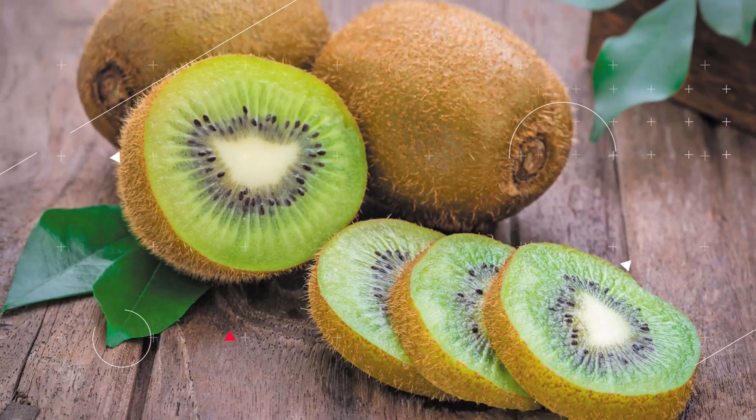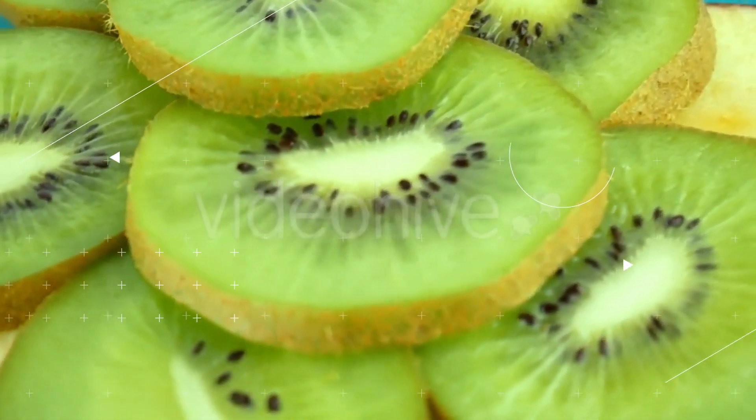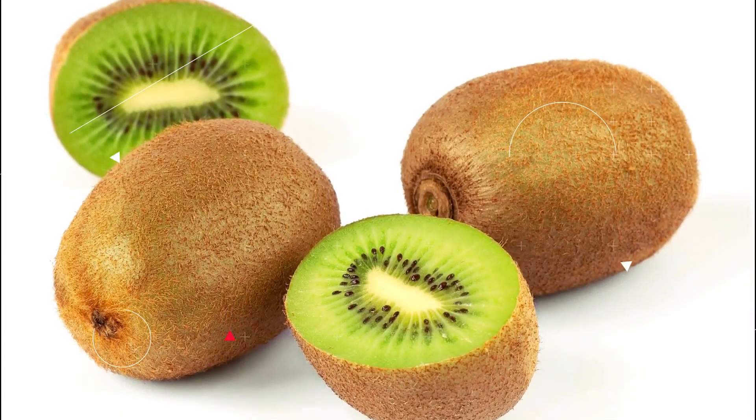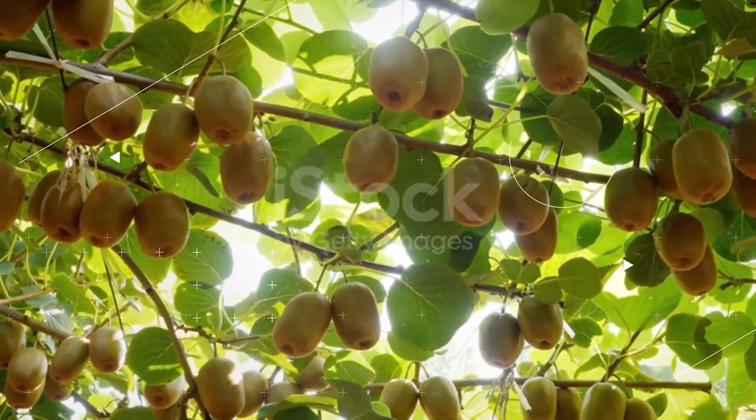Kiwi: According to the findings of research conducted at Oslo University Hospital, eating three kiwi fruits on a daily basis may dramatically lower one's blood pressure. Although there is no miracle fruit or vegetable that can cure blood pressure issues, increasing the amount of kiwi in your diet could be an excellent decision.